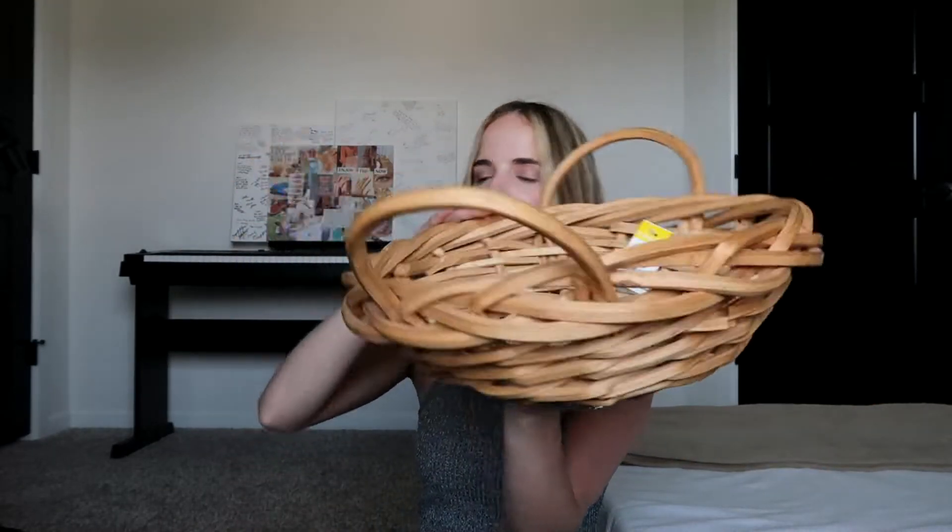Cosmo and Wanda Antslick. And this basket to put in my kitchen — I'm going to put like fruits and vegetables in there. It was a perfect little basket for that.